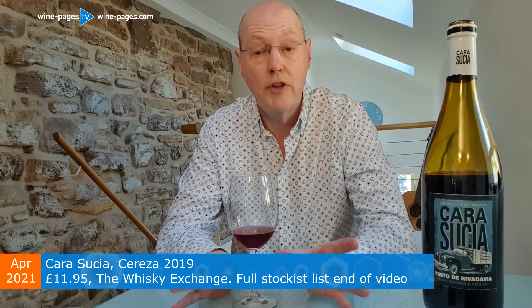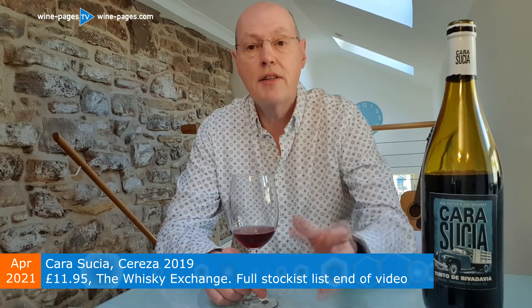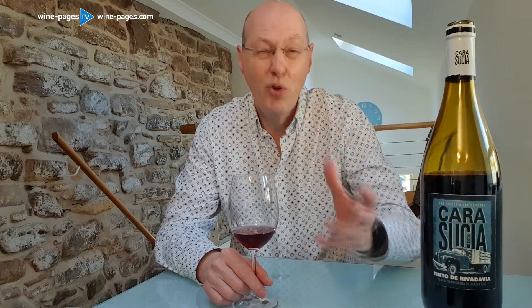I'm going to put a list of all the independent retailers I know of at the end of the video. The Cereza grape variety means cherry. It's grown in a really hot part of Mendoza, and these Creola varieties are not indigenous to Argentina. Argentina didn't have indigenous grape varieties, but at some point in the past varieties were introduced, where crossbreeding created new varieties which became effectively Argentina's own.